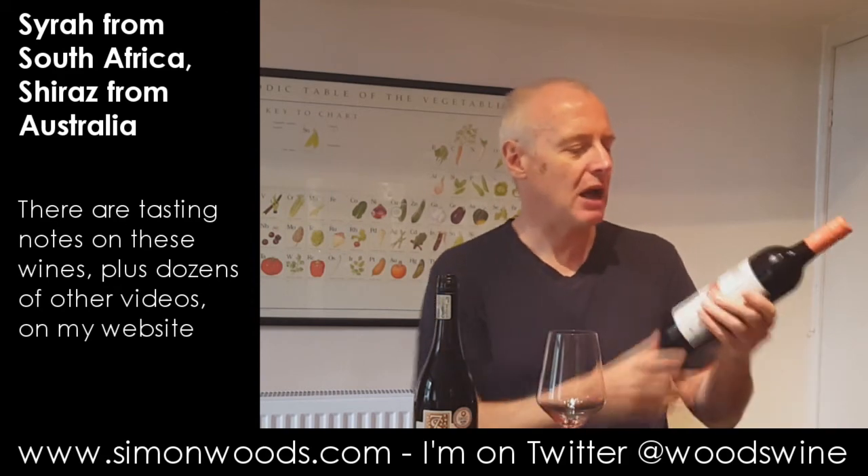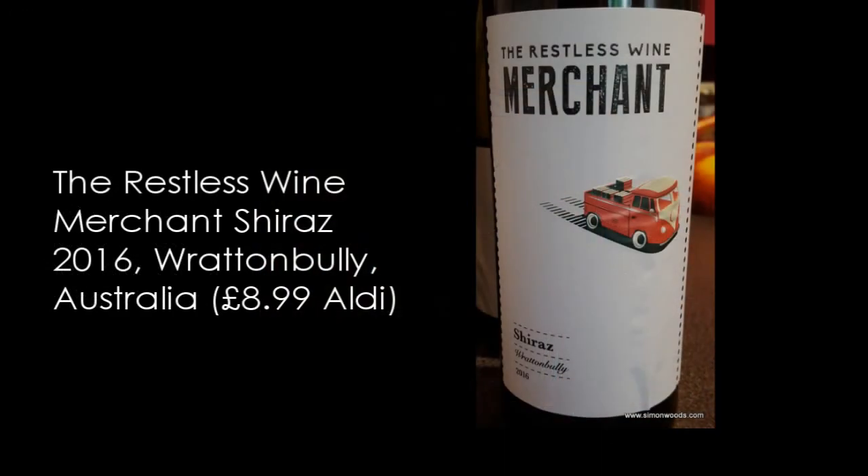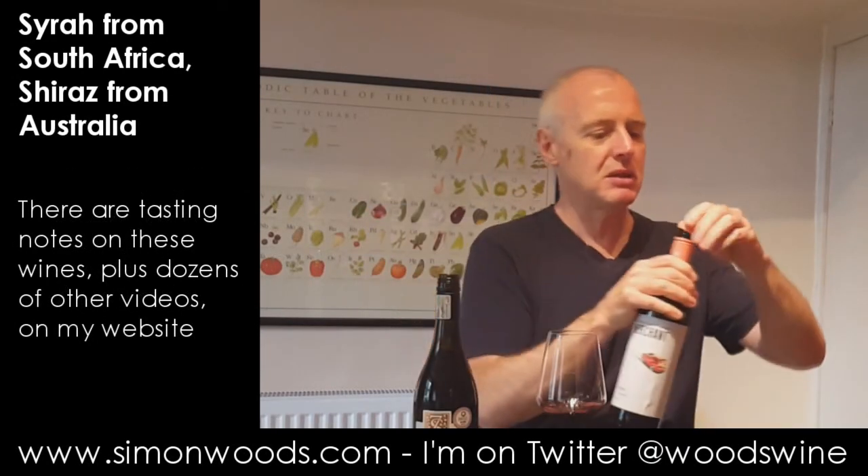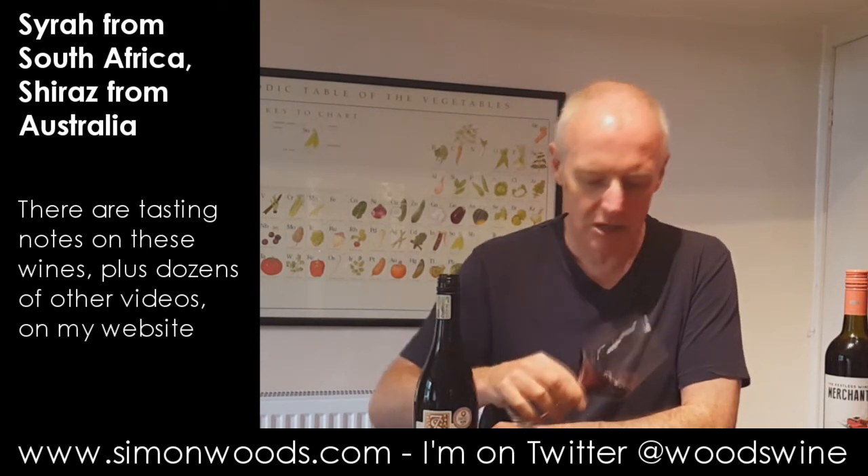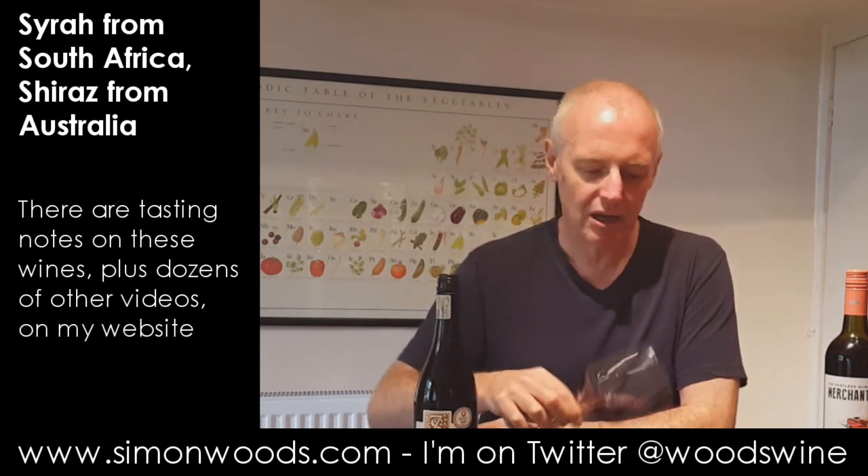Let's try the Shiraz. The Shiraz is the Restless Wine Merchant Shiraz from Rat and Bully in South Australia — that's a lovely name, sounds like a pub but it's a region. Let's see what this is like. This is deeper, denser, inkier perfume.